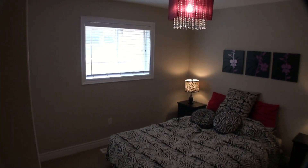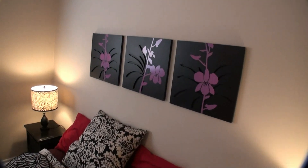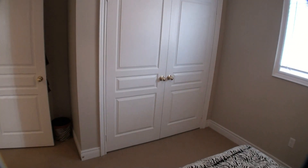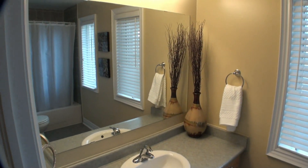This is one of the front bedrooms with a very large closet. And this is the second full bathroom upstairs.